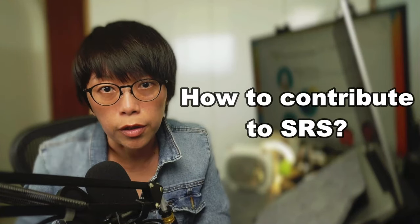End of the year, what are you going to do? Go for holiday? Take a break? Oh yes, but I think we also need to start to plan for tax planning. That's why today I'm going to talk about contributing to SRS.